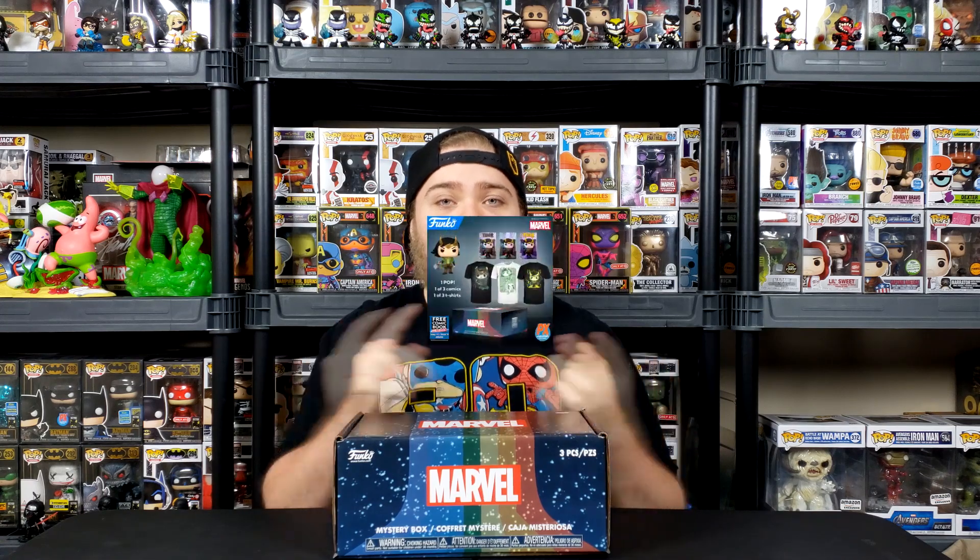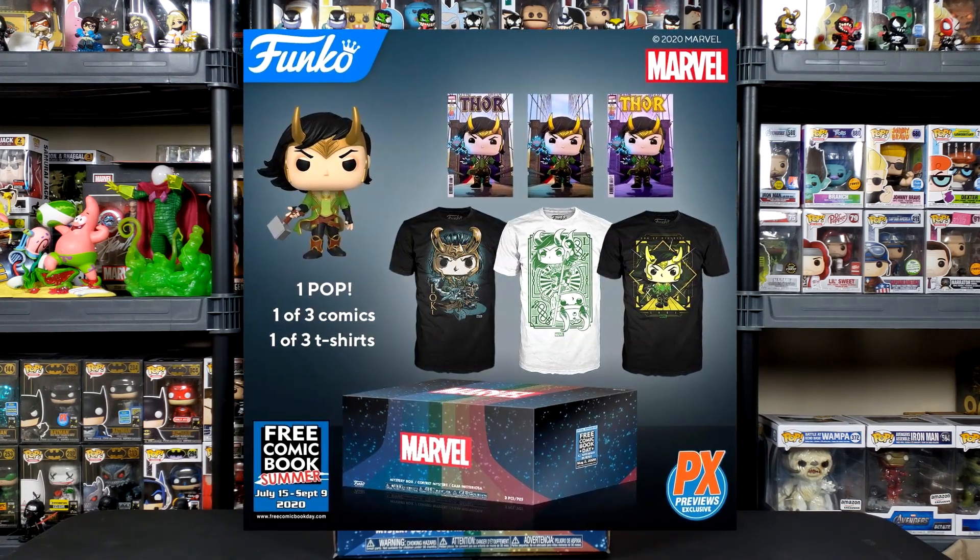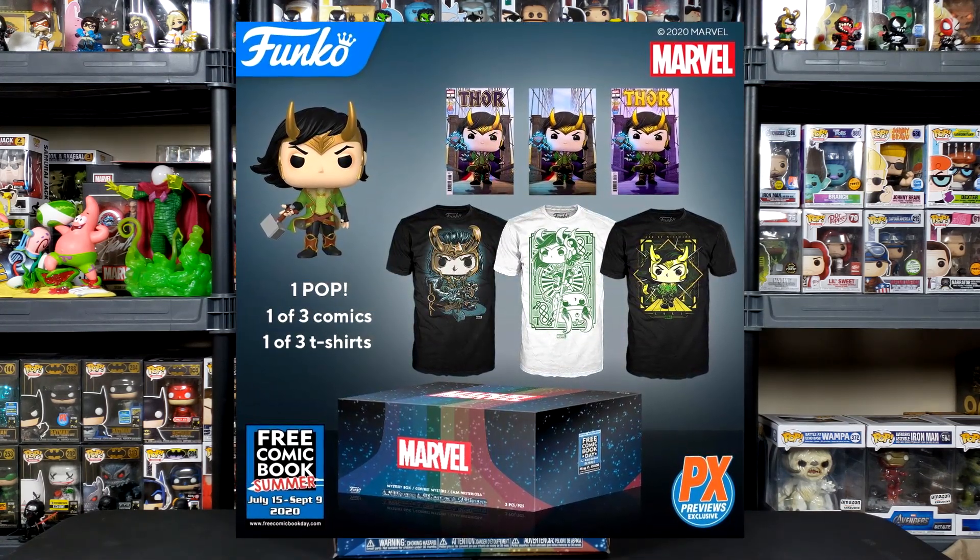Today I was very surprised at a comic shop in my area, America's Heroes Comics. They're the best. They got in a box that I didn't think would come out yet — the Funko Mystery Box that was going to be released for free comic book day. Inside here comes a pop, which is Loki, and it comes with one of three t-shirts and one of three comics. But enough chit-chat, let's get into this box.